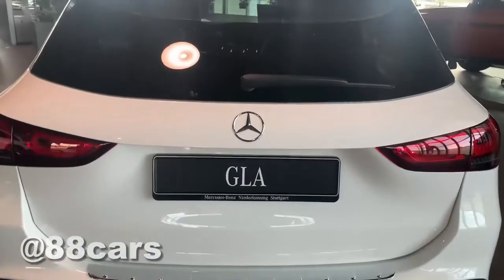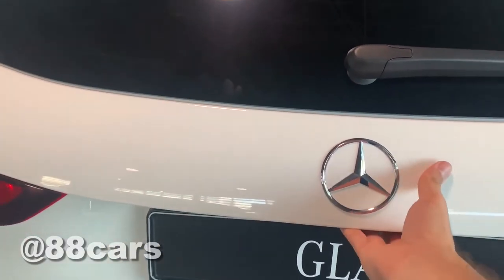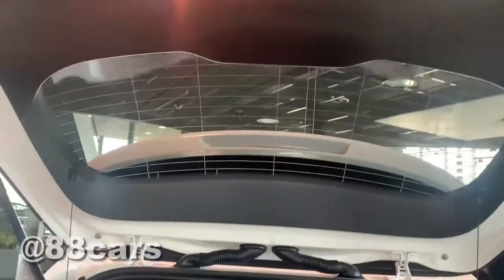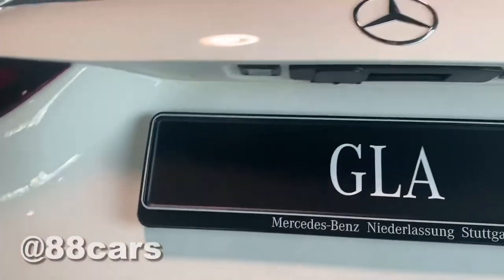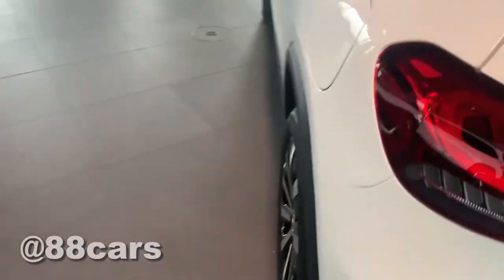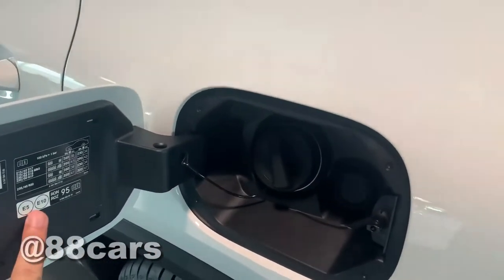In the GLE the door is automatic, but the GLR door is manual — and also a little heavy. The space is much smaller. Honestly it's really heavy. Let's see — it's the petrol version.